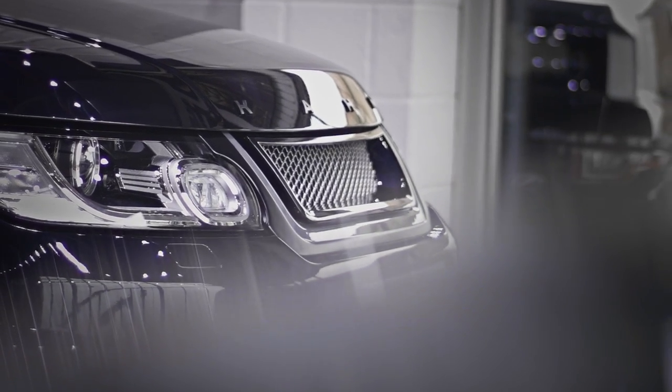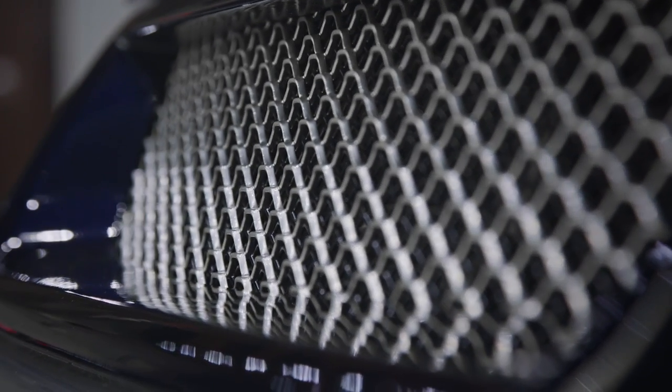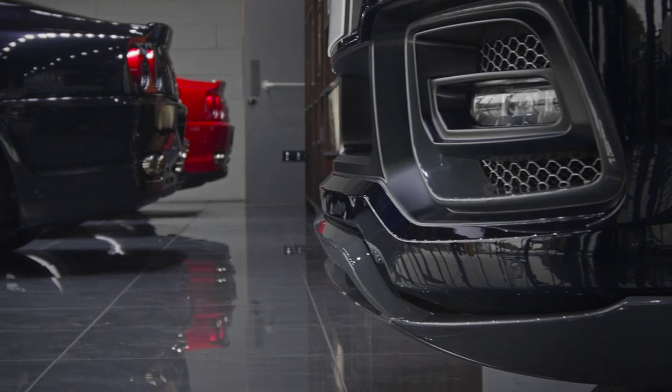Up front, a floating front grille with 3D mesh and contrast paint detailing is paired with a completely new bumper. The resulting fascia is as menacing as you're likely to see in your rear view mirror.